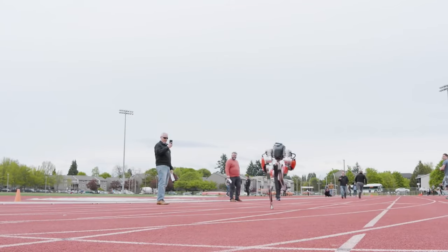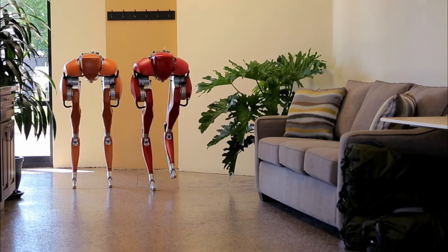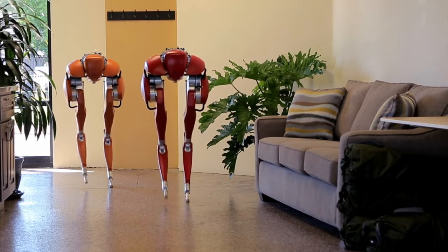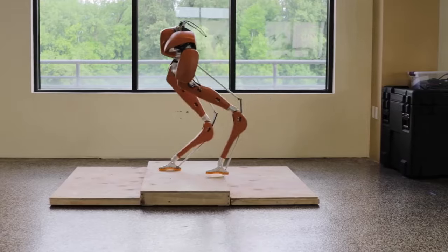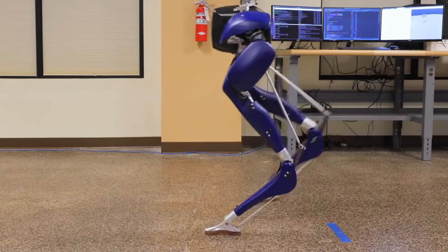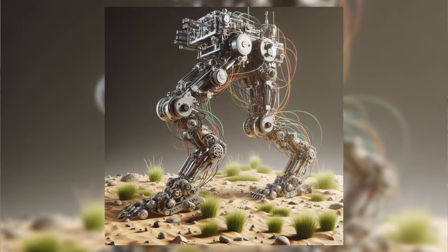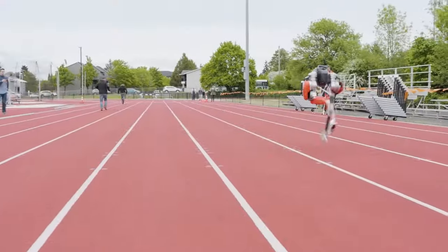Bipedal Cassie sets Guinness World Record for robotic 100-meter sprint. If the thought of a two-legged robot chasing you down in the streets keeps you up at night, then you can sleep easy — for now. A droid named Cassie has set a Guinness World Record for the 100-meter dash by a bipedal robot, and while it's far from the blistering pace of the world's best athletes, it is an impressive demonstration of robotics and engineering.